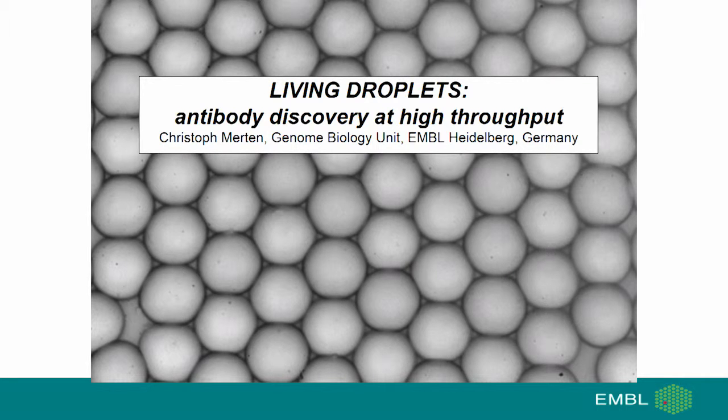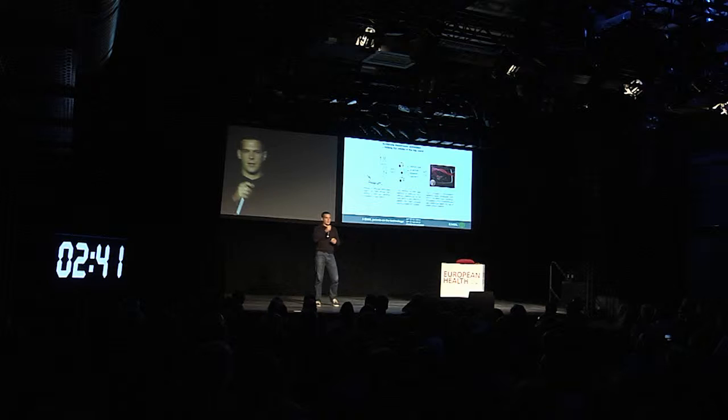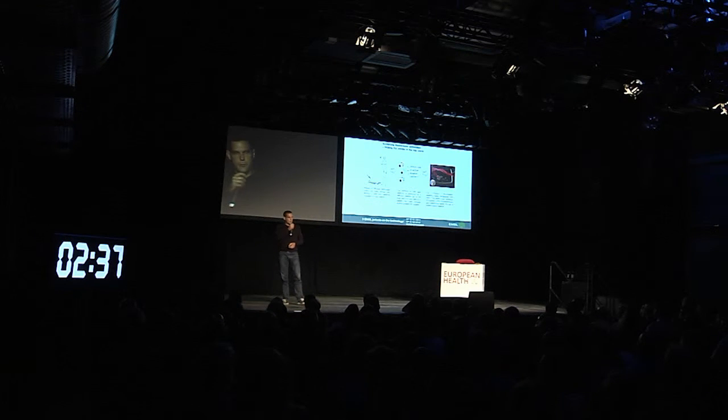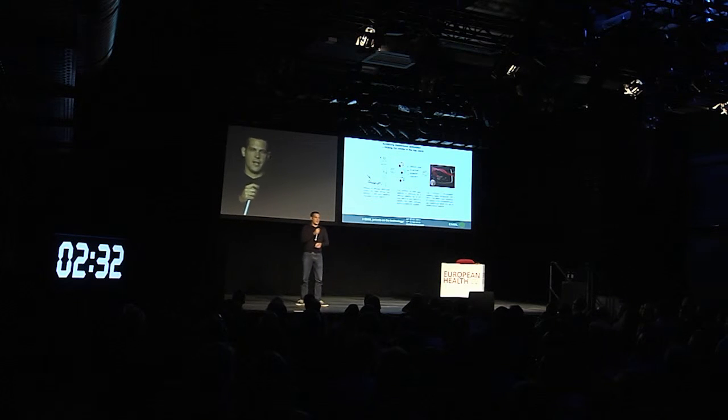In my laboratory, we developed microfluidic technology for the discovery of new therapeutic antibodies at high throughput. The vertebrate immune system can generate millions of different antibodies, and in theory you can fight almost any disease with these antibodies, ranging from viral and bacterial infections even to cancer. The problem is that each antibody is produced by a different plasma cell in the blood, and it is therefore very difficult to find out which antibody is useful for a particular disease.